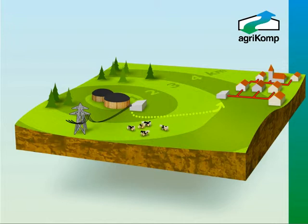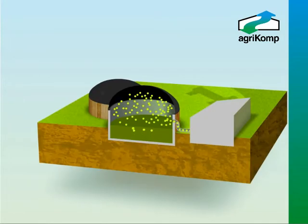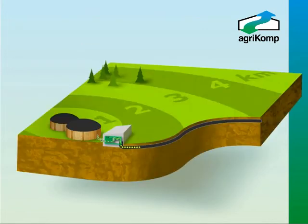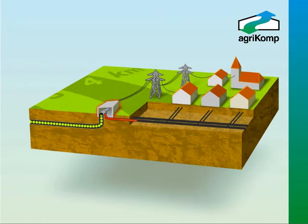Another way of using the biogas is by cleaning the gas to a level that it can be put into the main gas network — this is termed biomethane to grid, or gas to grid. The process is called gas upgrading and involves removing the carbon dioxide and trace gases from the biogas, leaving a clean methane fraction which can then be injected into the existing gas grid network, qualifying under the Green Gas Certification Scheme through a variety of applications, including use in gas-powered vehicles.